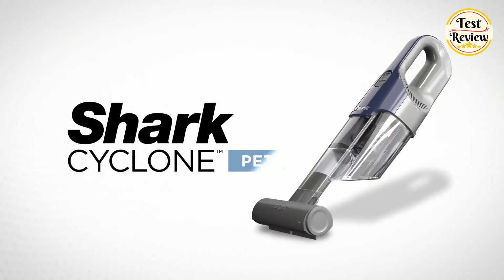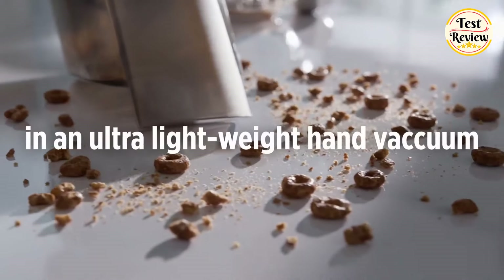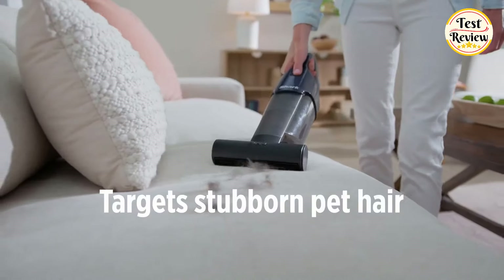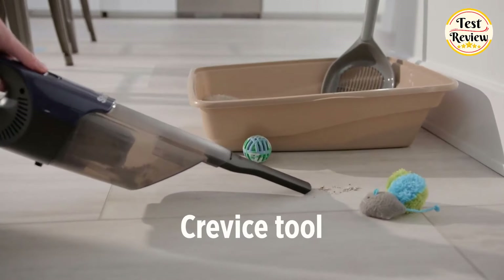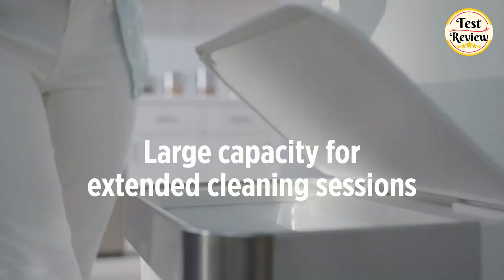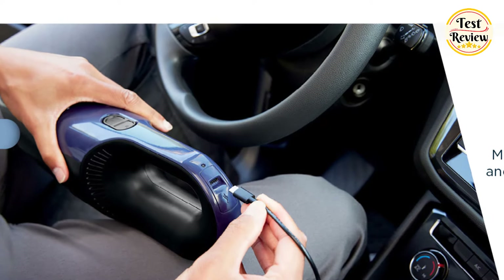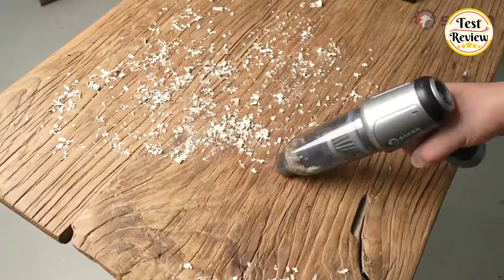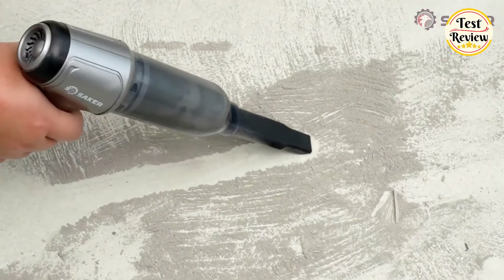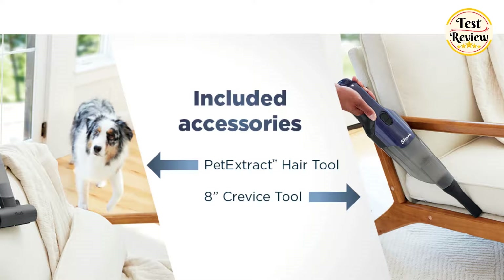Number 2: Shark Cyclone Pet Handheld Vacuum. Engineered to deliver hyper-velocity suction for remarkable deep cleaning performance in a lightweight design. Weighing just 1.6 pounds, it offers powerful cleaning without the bulk. Experience the convenience of USB charging, providing versatile and portable power for on-the-go cleaning whenever and wherever you need it. With its XL dust cup, you can enjoy extended cleaning sessions without the hassle of frequent emptying, while the washable filter ensures easy maintenance. Powered by a lithium-ion battery, this handheld vacuum offers extended cordless cleaning time for uninterrupted performance. Included are the Pet Extract Hair Tool and 8-inch Crevice Tool, allowing you to tackle pet hair and reach tight spaces with ease.